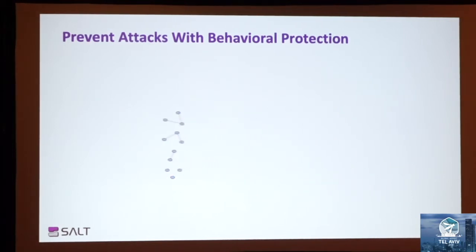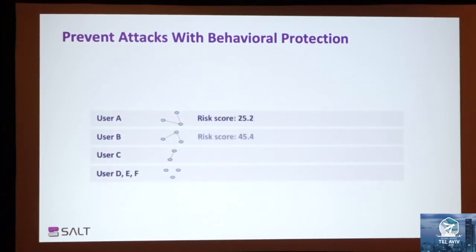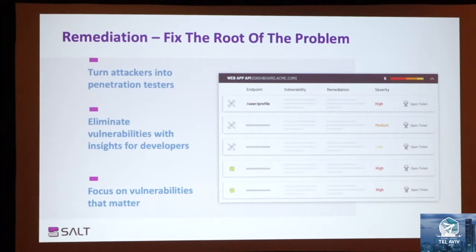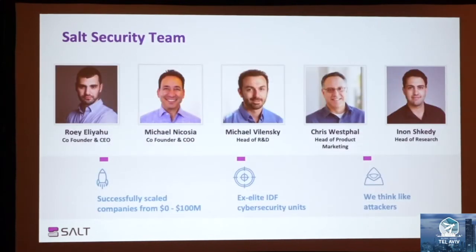We leverage big data and AI to establish a very granular baseline of the legitimate behavior of the API, and then we detect all abnormal and malicious activities. We correlate it to specific users to determine if the user is just behaving abnormally or if it's a real attacker, and then take action. To close the loop, Salt bridges the gap between security and development by providing developers actionable remediation insights about what is vulnerable and how they can fix it quickly. There is no manual configuration and no proxy deployment. Our team has a deep background in cybersecurity, has already scaled companies from zero to over $100 million in revenues, and our R&D thinks like attackers because we come from elite cybersecurity units of the IDF and have built enterprise-grade products from scratch.